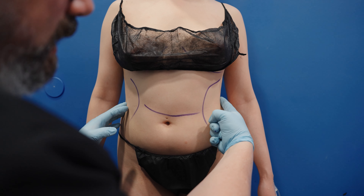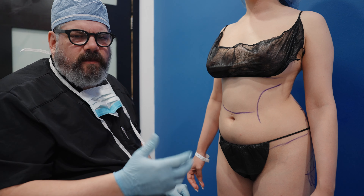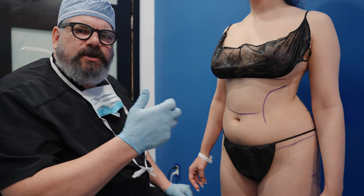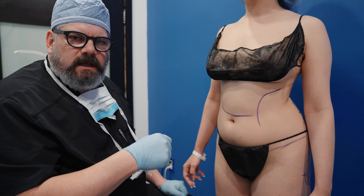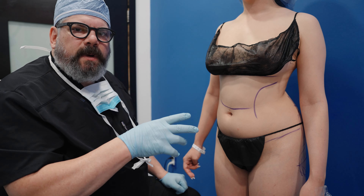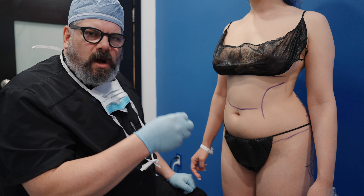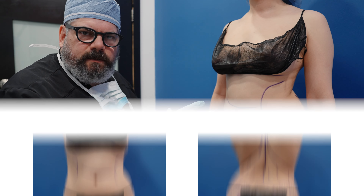If you look at this side, look at how this comes in much more than this side. I've had over the years many, many patients say to me, 'Oh, why did you take out more fat on this side than the other side?' Because this side has a better shape. But the reality is I really didn't — that's the underlying body structure.